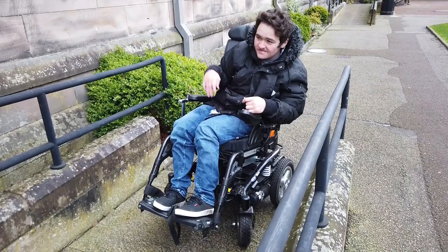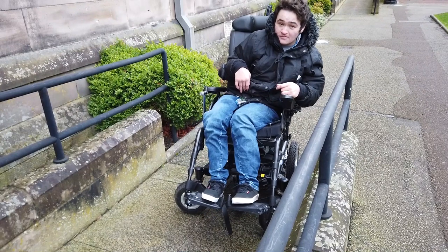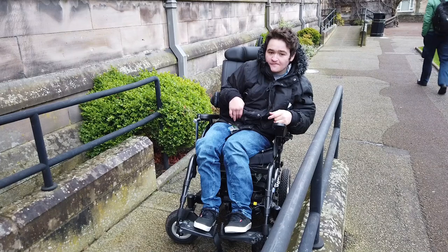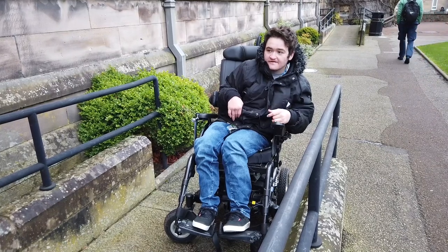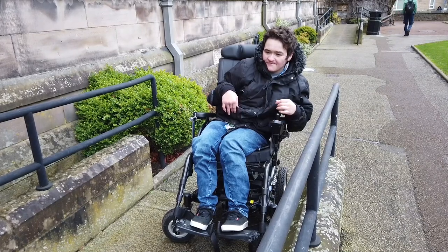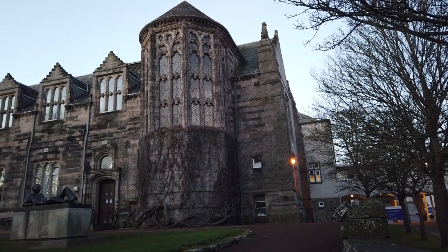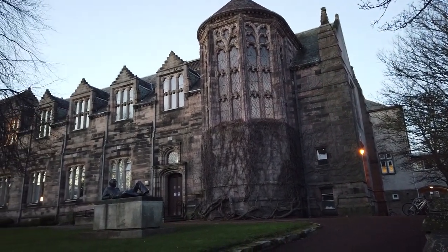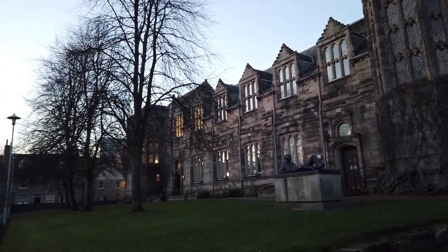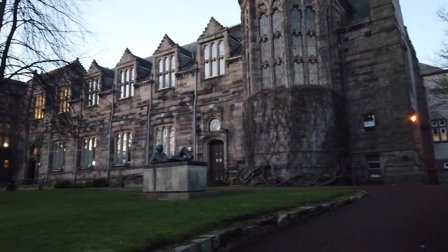This is New Kings and when you get into smaller courses you'll probably use this building quite a lot. When I was in second year I was mostly in this building and in McRober, which we'll come to later, for lectures and things. We'll head to our next location, which I believe will be the McRober building — the building I probably use the most for study, lectures, and tutorials.